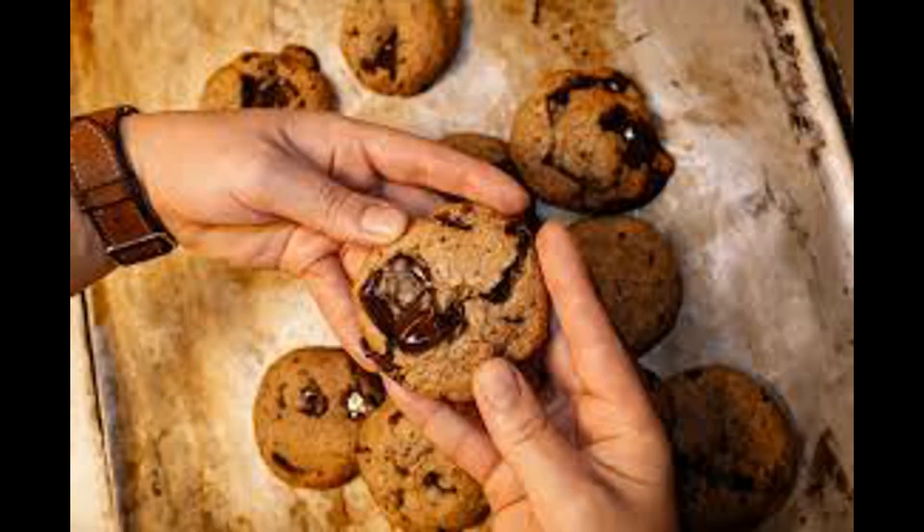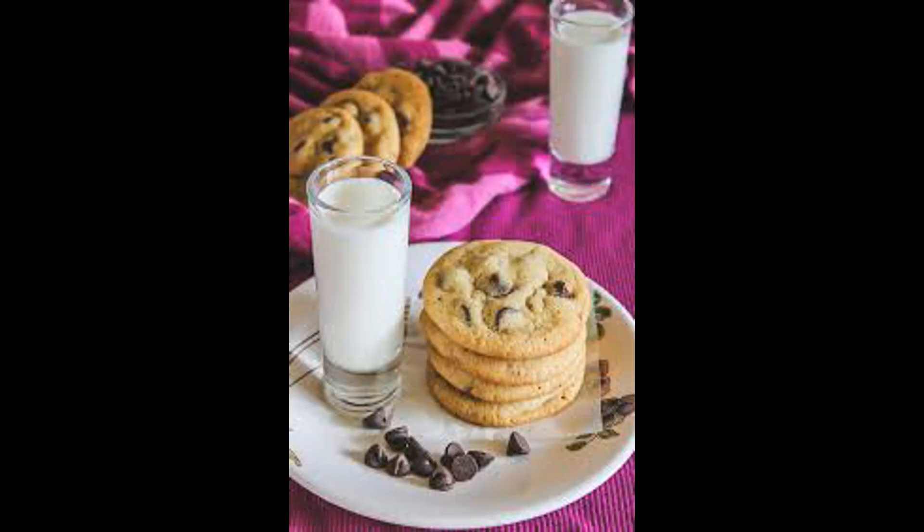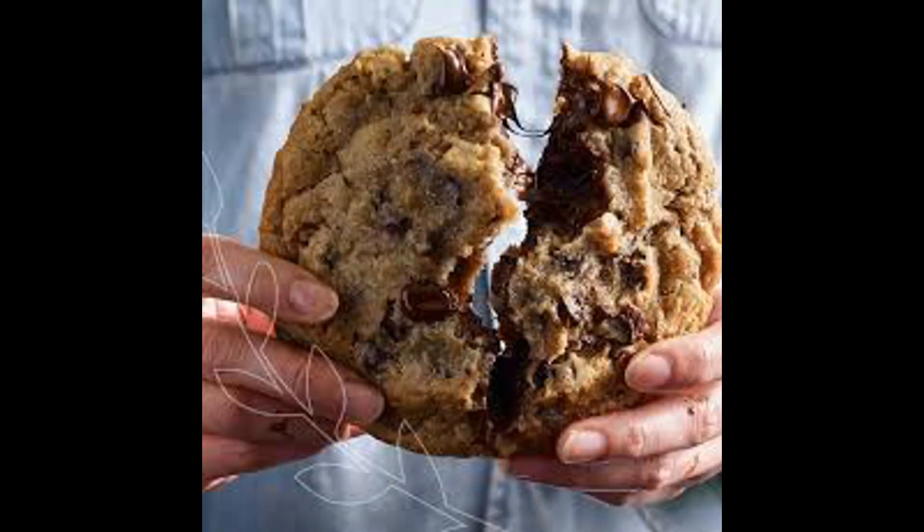Price and value for money: compare prices among different brands and sizes to find the best value for money. Keep in mind that higher-quality cookies might be worth paying a little extra for an enjoyable experience.